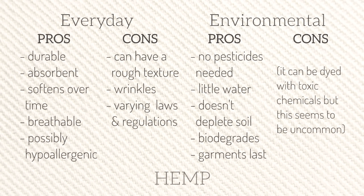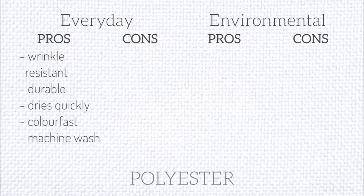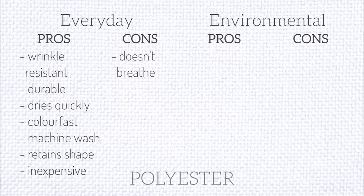Hemp is basically seen as the most eco-friendly material. Next is polyester, likely the most common synthetic fiber. It's made from petrochemicals and is wrinkle-resistant, durable, dries quickly, colorfast, machine washable, tends to retain its shape well, and is cheap. The cons are that it doesn't breathe, which can also cause it to become smelly, it builds up static, and it can irritate the skin.